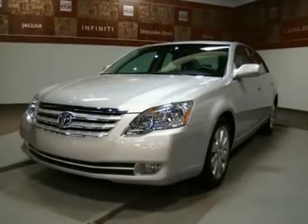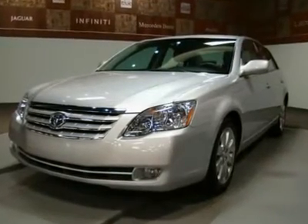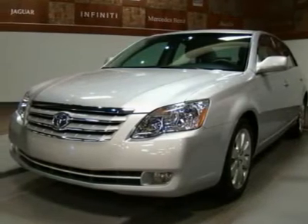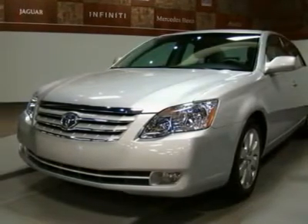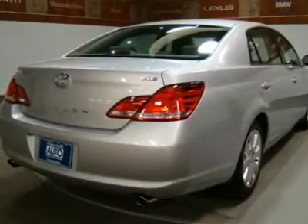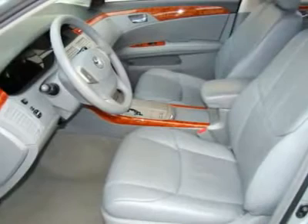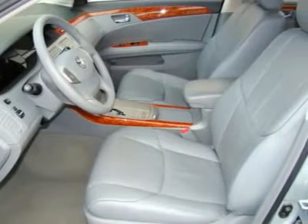Certified, only 27K miles, leather interior, sunroof. Comes with a free warranty and free maintenance for one full year. This 2007 Toyota Avalon XLS 3.5L silver with gray leather interior has passed our 145-point mechanical inspection.